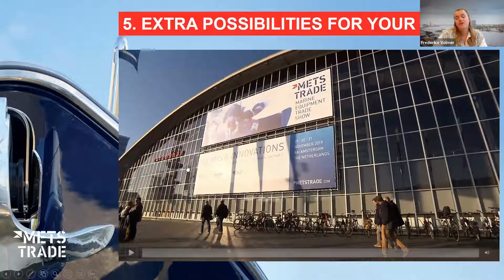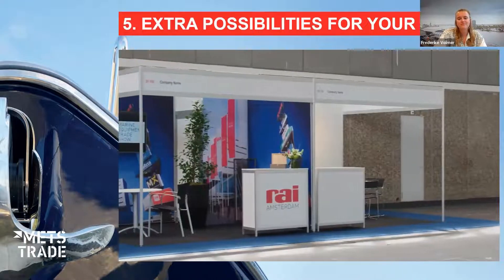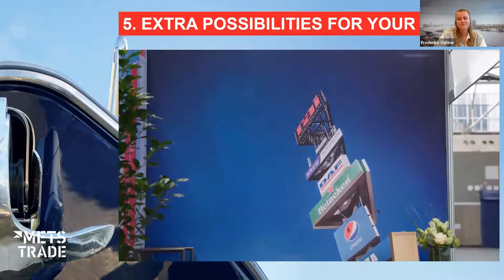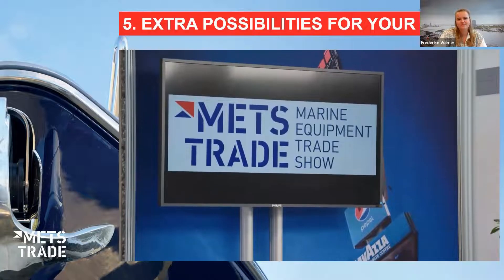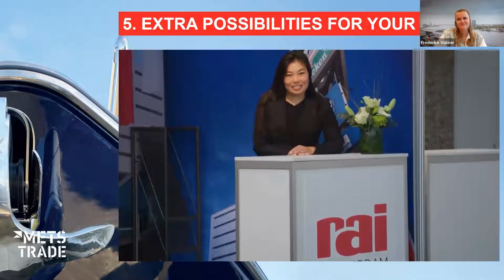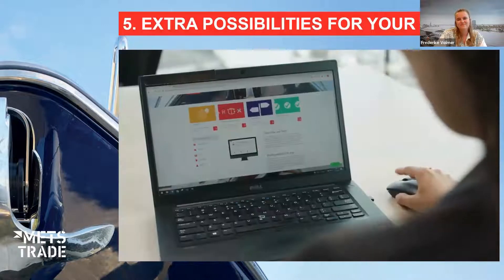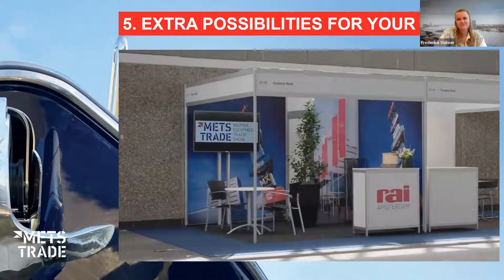This video shows you the extra possibilities you can add to your booth. In this video we will show you the extra items you can order: wall graphics on each wall for maximum exposure, a TV screen for company presentations and video conferencing, a plant, and refreshments to attract extra visitors. In case you wish to have a helping hand, please consider hiring a host. To order everything you see here and much more, please visit our webshop. We look forward to welcoming you to METS Trade.